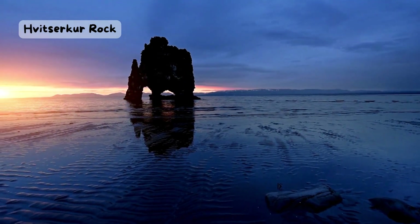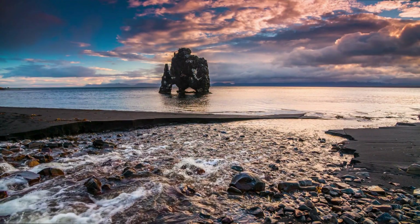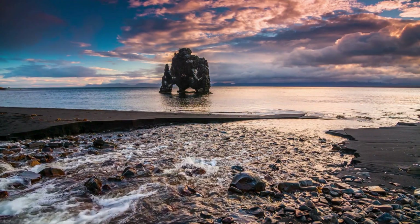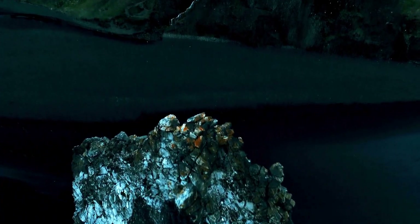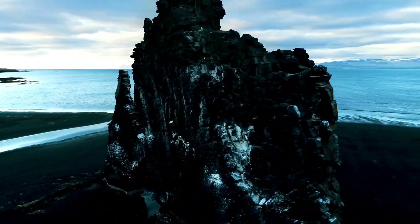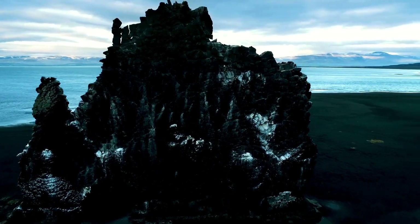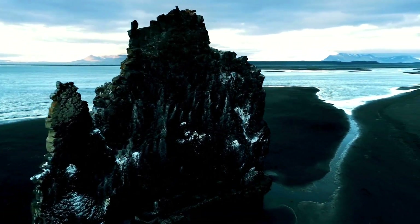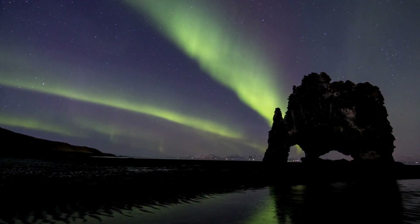Have you ever seen a rock that looks like an animal? That's what Veerkor is, a 15-meter-high rock that sticks out of the sea on the north coast of Iceland. Some people say it looks like a dragon, others say it looks like an elephant or a rhino. Veerkor was formed by erosion, the process of wind and water wearing away the rock over time. You can see it from the shore, or take a boat tour to get closer.